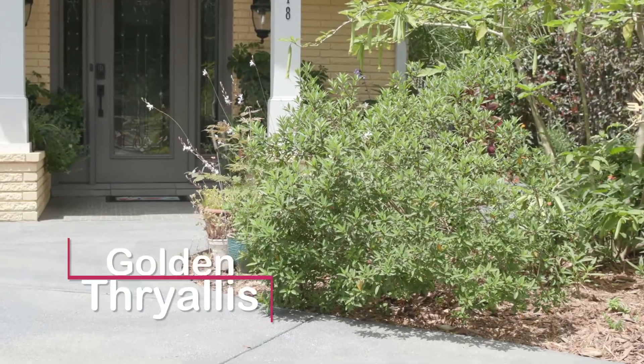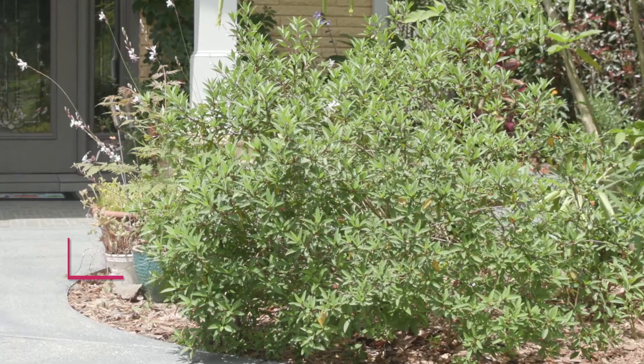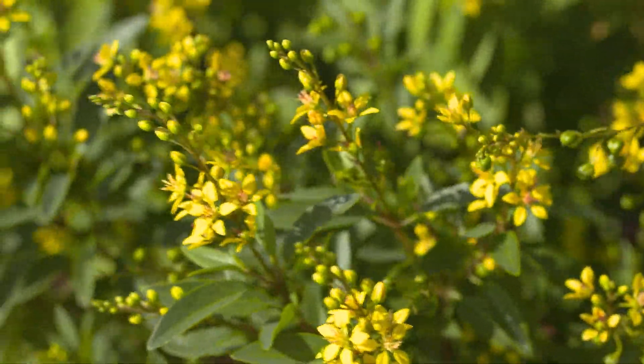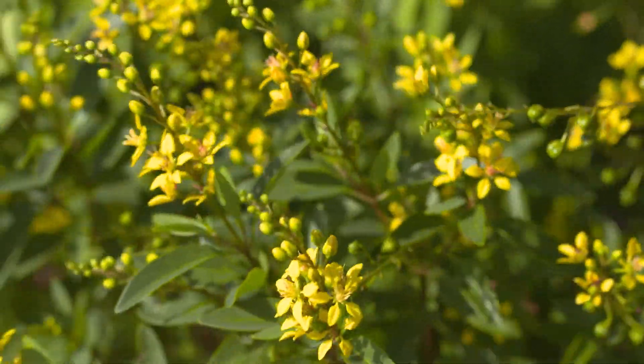Approaching the front door, I like the spring growth on the golden thryalis displayed on the rusty brown stems. In July, these shrubs will put on a display of bright yellow flower clusters each tinged with red stamens and pistils.